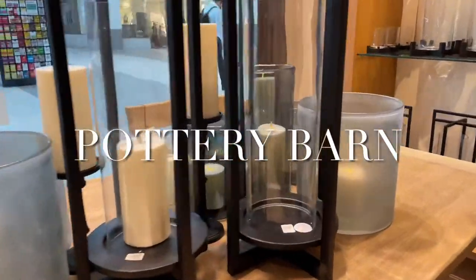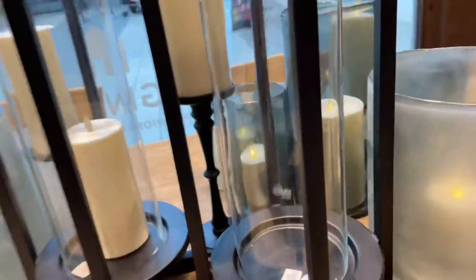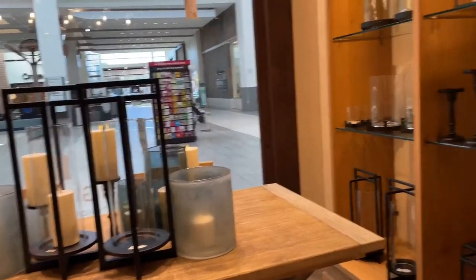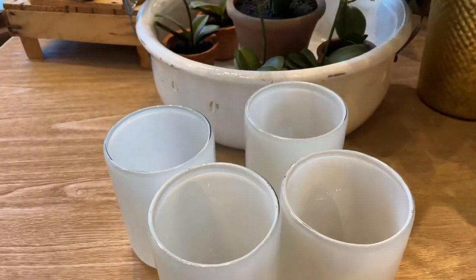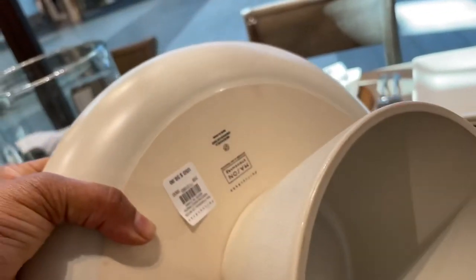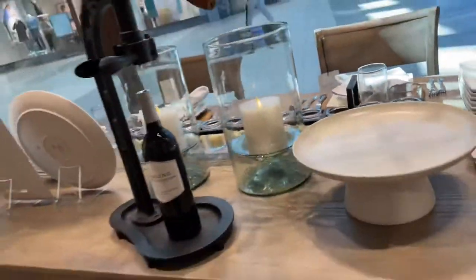I decided to go into Pottery Barn to take a little stroll to see what they have for spring. I did not see a lot of decor — just a regular, round-the-year kind of decoration. But they had a little table with some flowers and some nice candles, balls, and vases on a table, so that's about it.